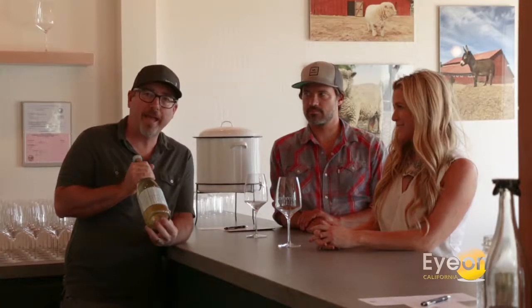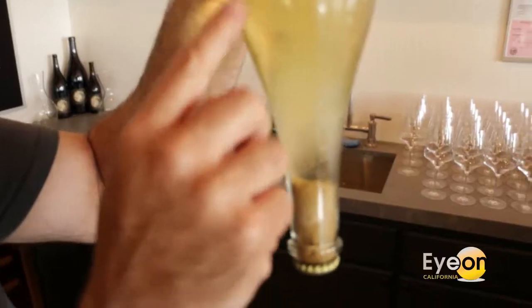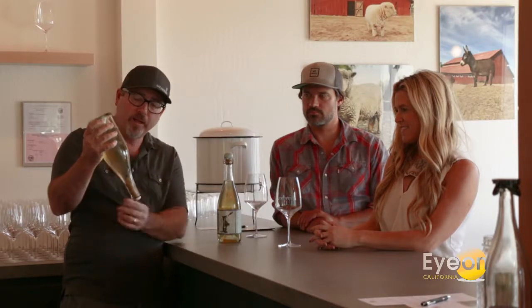The sparkling Riesling is called a Pet Nat, or Petulant Natural, so it's a completely natural sparkling. I have a bottle that is still fermenting — it just finished fermentation. We have all this dead yeast from the primary fermentation. All the wine is fermented, all the CO2 has become bubbles, and now we need to just get rid of all this at the bottom.